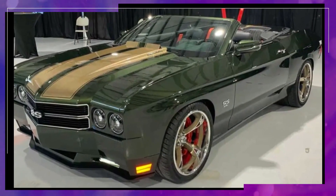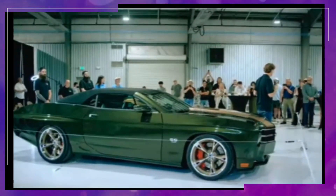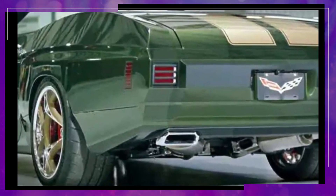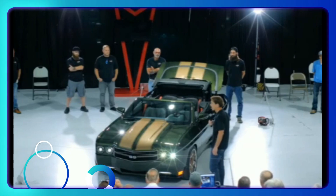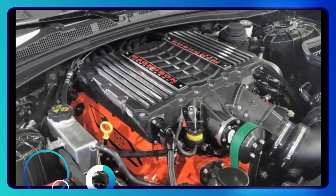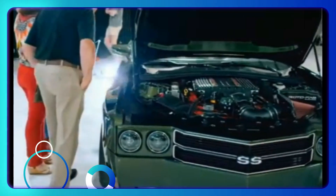The first thing you'll notice about the 70 SS is its exterior. The car has been completely re-skinned, with the only remaining Camaro component being the windshield. The rest of the car has been given a makeover to better represent the old Chevelle. The fenders and doors have straighter lines, while the nose has a point that's reminiscent of the original car. The cowl induction hood is also a nice touch, as it's a nod to the SS 454.